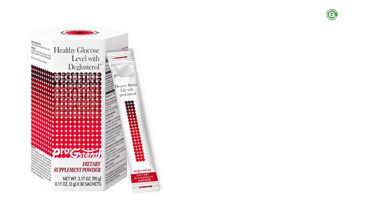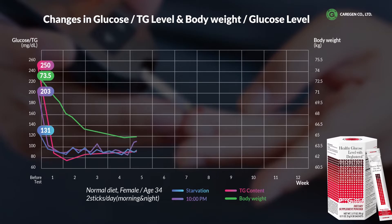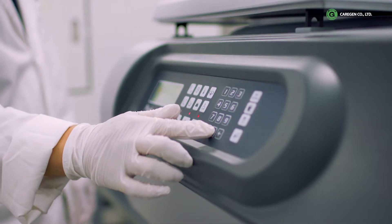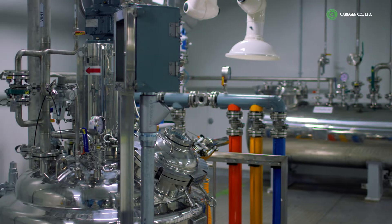As the world's first synthetic peptide, deglusterol, which obtained NDI New Dietary Ingredient Approval from the U.S. FDA, is a food supplement that can experience the effect of lowering blood sugar within half an hour after intake. CareGen's peptide manufacturing plant will establish itself as a mass production base for deglusterol, which is expected to play an important role in the global food supplement market.